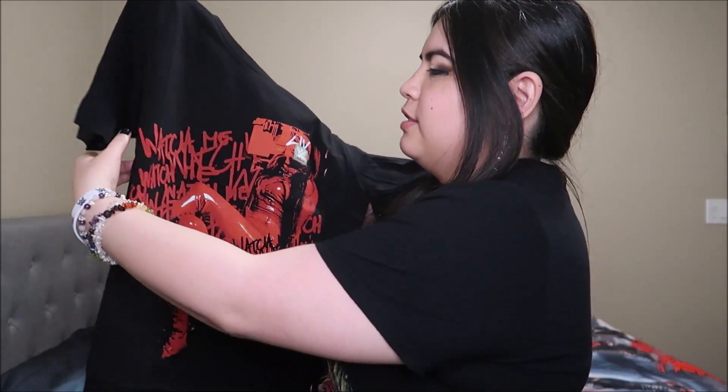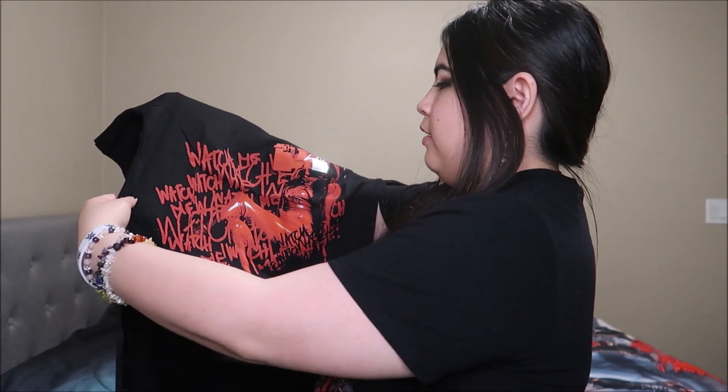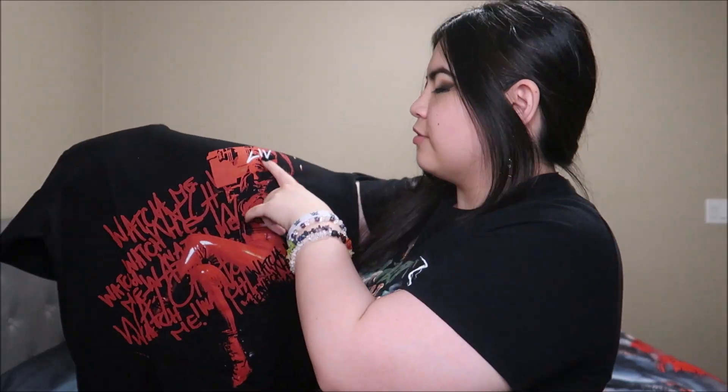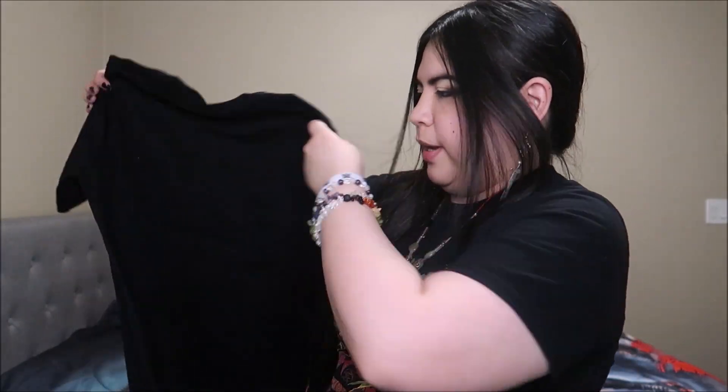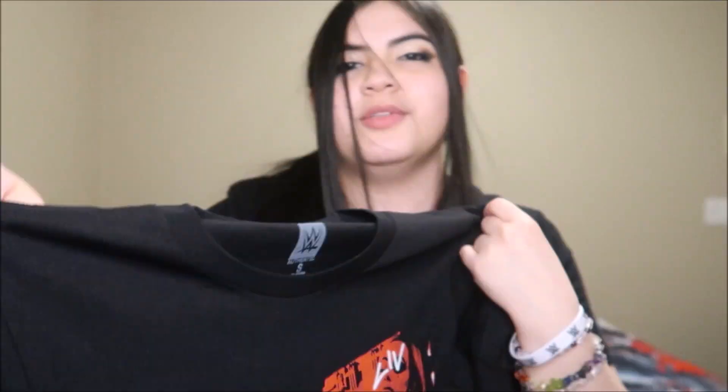This is Liv Morgan's new t-shirt. It says her name right here, so there's nothing on the back. This is what it looks like up close — looks pretty cool. I've been wanting a Liv Morgan shirt for a while, but the last one they had for her was white and I wasn't really feeling it. I would have gotten it if it wasn't a white shirt.